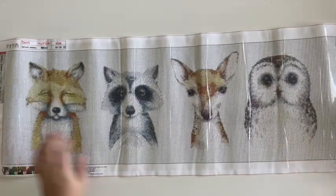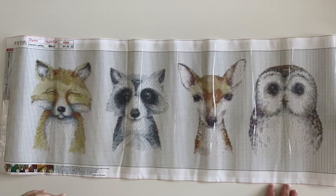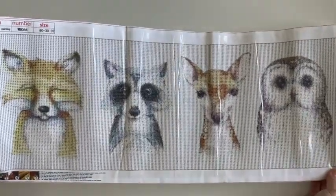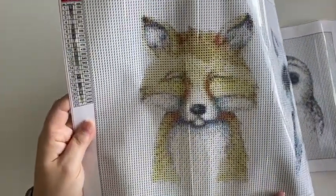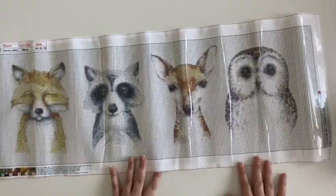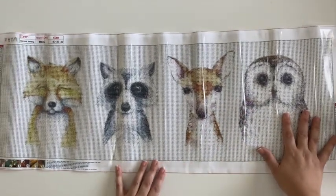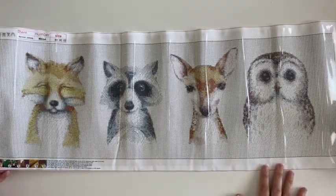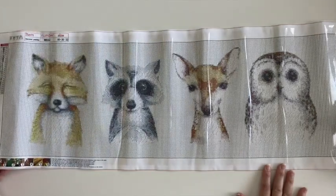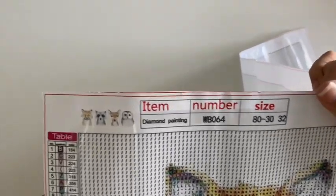We have four little forest creatures: the sly fox with his eyes closed, a raccoon, a beautiful doe deer, and an owl. This is so cool — I love it. There's a lot of white background but I think it'll be okay. It's an 80 by 30. Here's the legend — we have it on both sides.